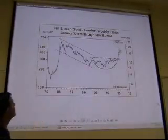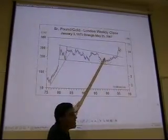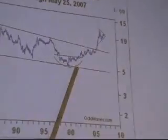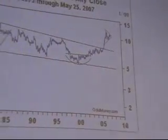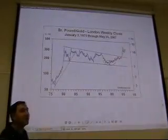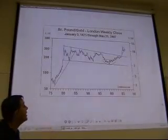Next is gold versus the British pound. The British pound has been falling against gold — gold has been going up against the British pound for a good ten years. In terms of British pounds, gold is in a bull market. The charts look very similar across currencies — they all show the same gold bull market story.